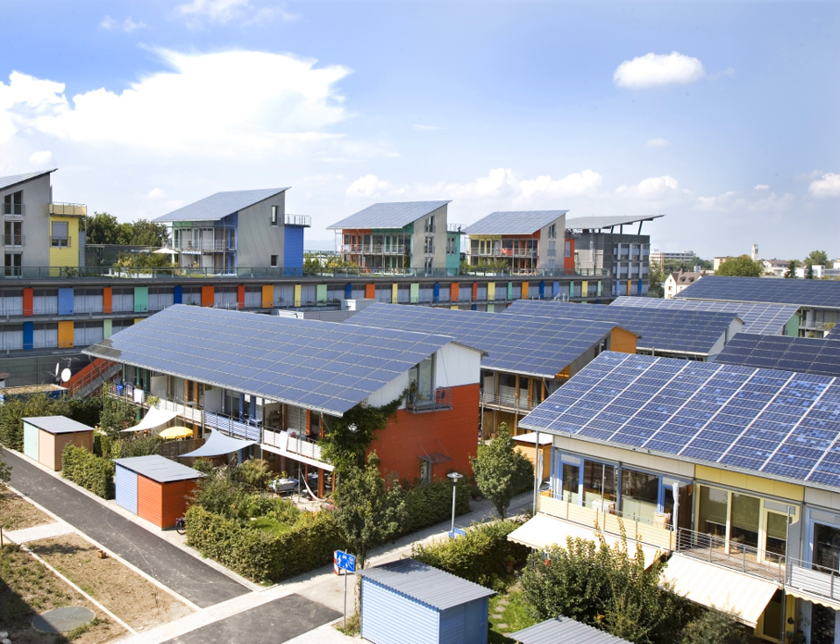Solar photovoltaics is growing rapidly and worldwide installed capacity reached about 300 gigawatts by the end of 2016. Since 2000, installed capacity has seen a growth factor of about 57. The total power output of the world's PV capacity in 2014 is now beyond 200 terawatt-hours of electricity, representing 1% of worldwide electricity demand. More than 100 countries use solar PV. China, followed by Japan and the United States, is now the fastest-growing market, while Germany remains the world's largest producer, contributing more than 7% to its national electricity demands.